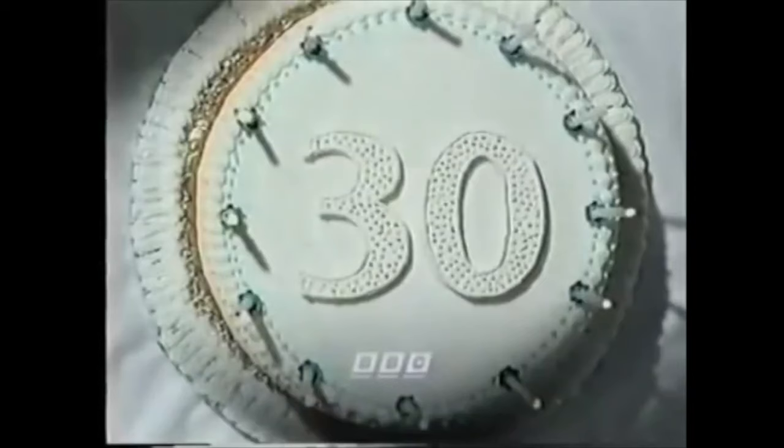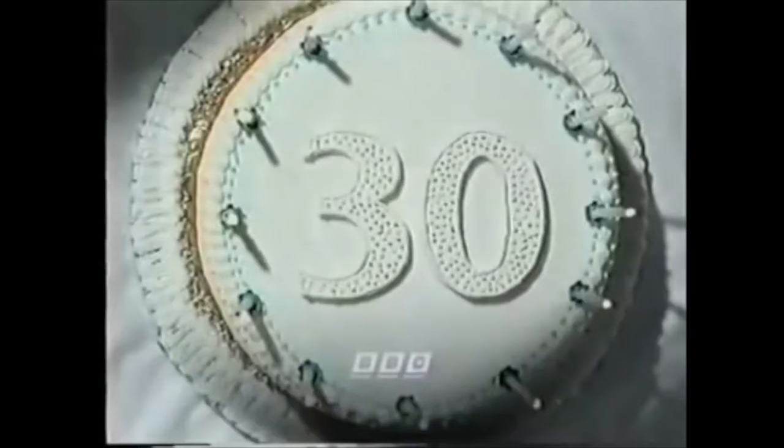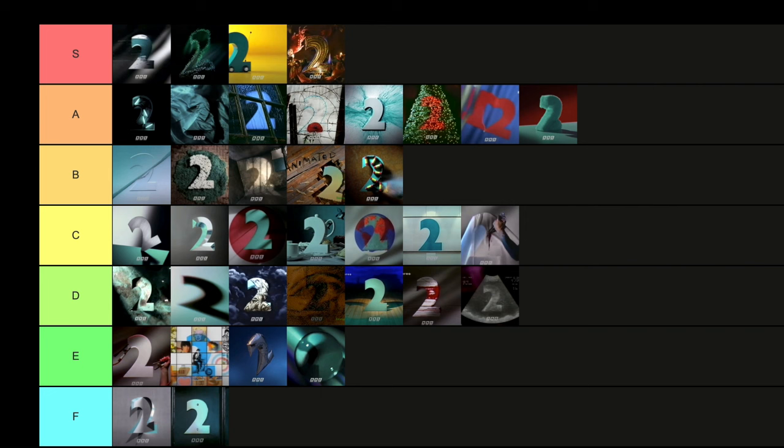We kick off 1994 with the 30th Anniversary ident. BBC Two turned 30 in 1994 — and indeed it turns 60 this year. The two on the birthday cake — it's a really obvious one, a nice touch, the two landing on the 30, like a variation of Powder almost. I think you could have gone a bit more celebratory or a bit more honouring of its past. But I'm going to put that in B tier — a nice way to celebrate the 30th birthday.